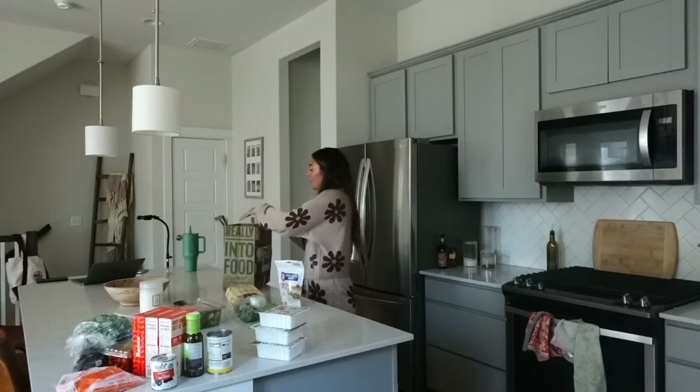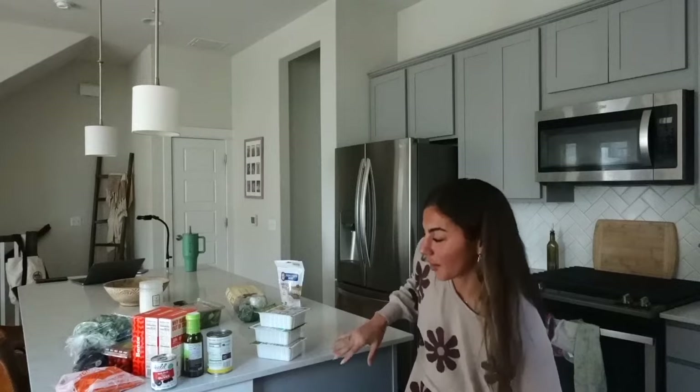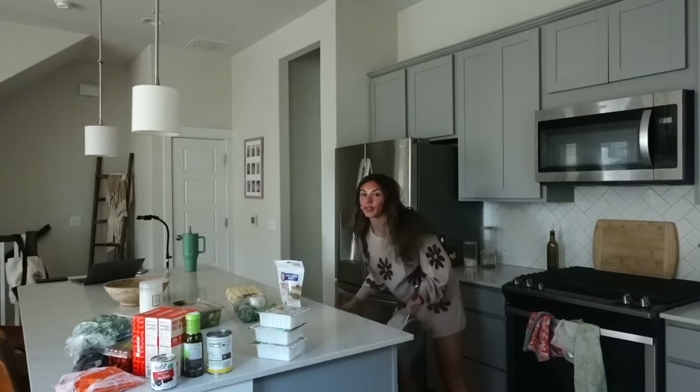That is my Central Market grocery haul — I believe it was $98. I kind of like shopping this way because it keeps me very focused and not buying a bunch of crap I don't need. All of this will definitely get eaten, so I'm very excited about it. Now I'm gonna start making pasta salad.